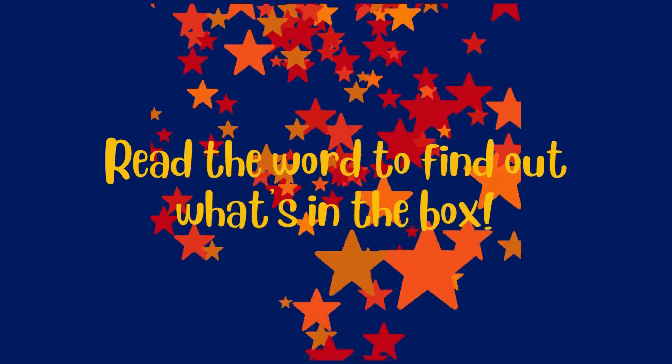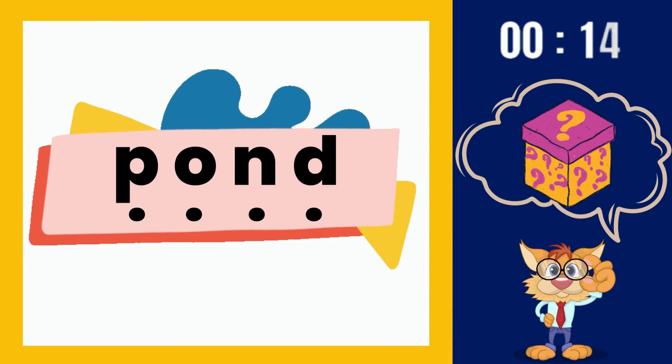Let's read the words to find out what's in the box. Are you ready? You've got 15 seconds.